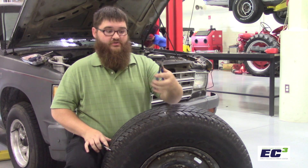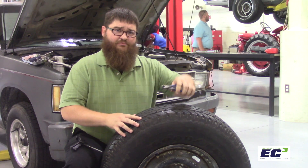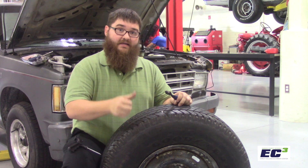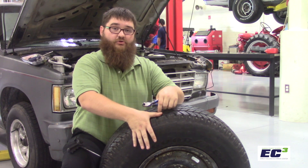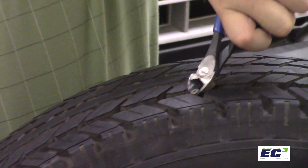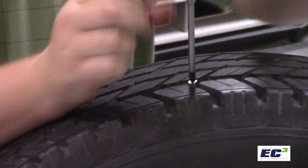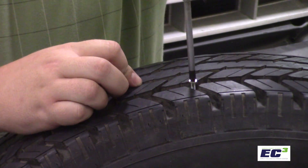First, we use side cutters to remove the screw, nail, or other obstruction that's in the tread. It's important to notice that this nail is within the boundaries of the tread itself. A good rule of thumb: if you lay your thumb against the corner of the tire and your thumb covers the nail or screw, the tire needs to be replaced and cannot be repaired. We can typically use side cutters to remove the screw. Sometimes, if the threads of the screw are in the tire really tight, a screwdriver will help to remove it from the tread.